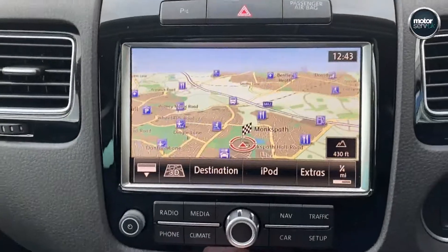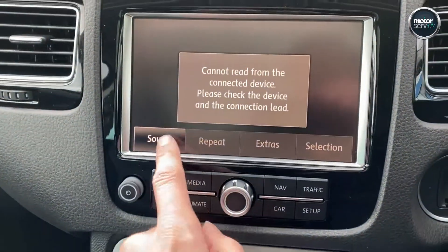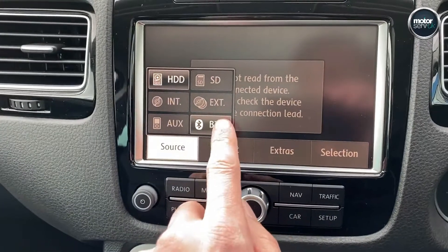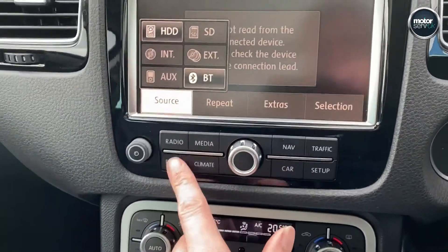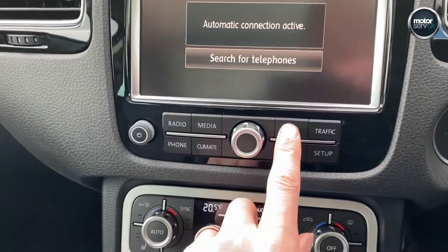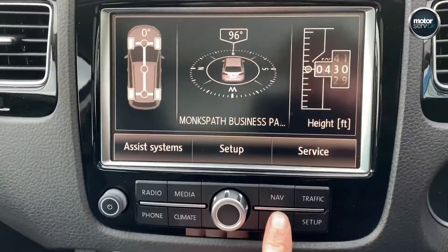Nice big screen entertainment system with navigation. Media connectivity includes Bluetooth streaming, aux in, and SD card. Phone integration included, and you can set up all your car systems on there as well.